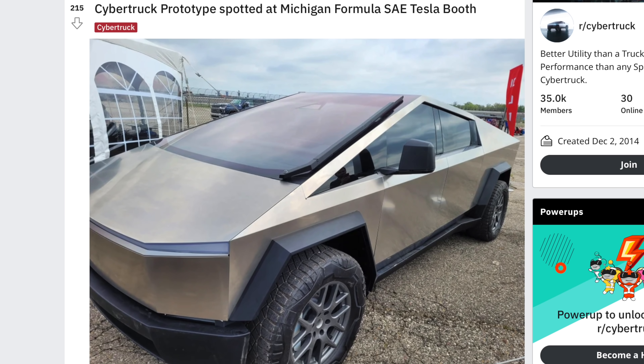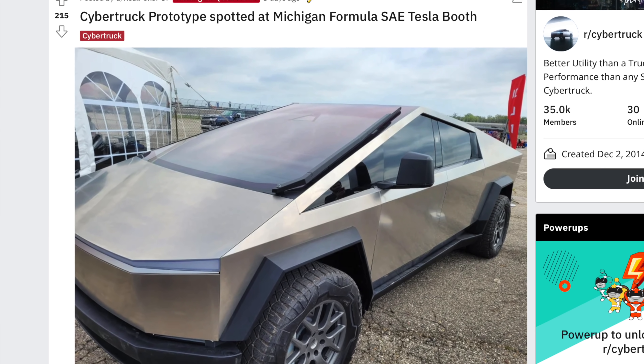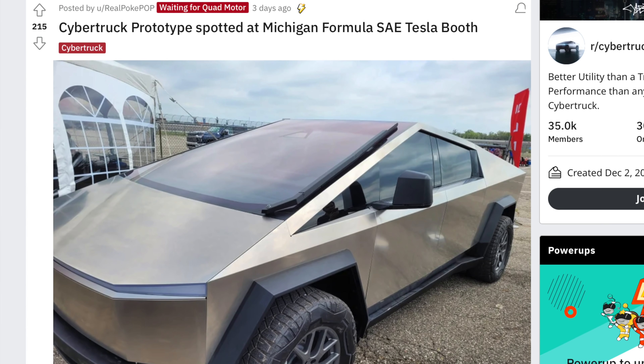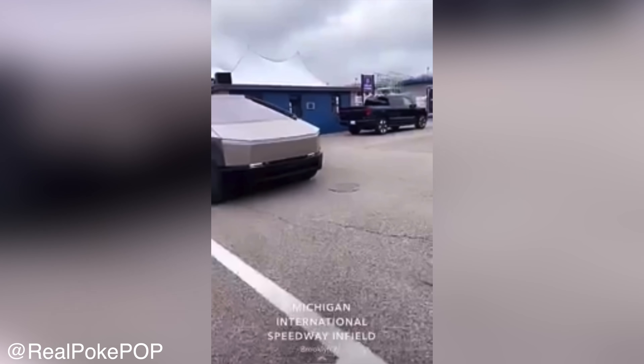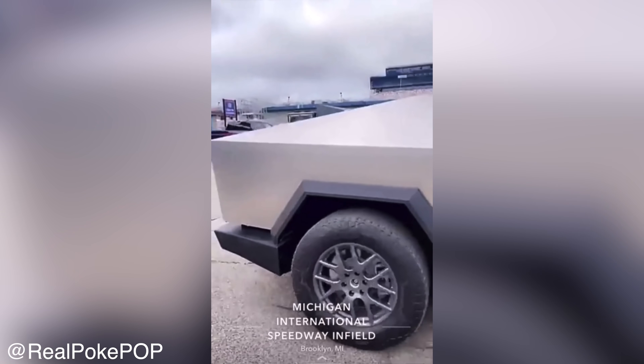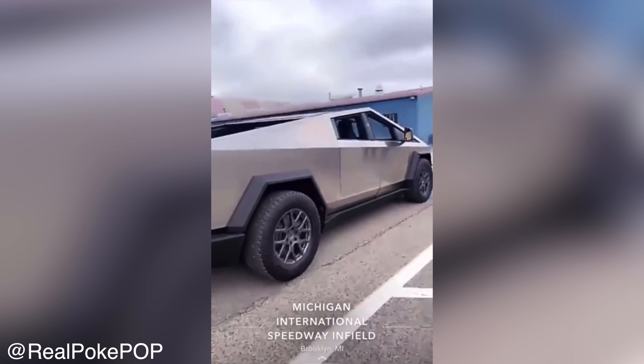without any warning or announcement, they brought the latest generation Cybertruck prototype out for everybody to look at and check out themselves. I don't believe it's just Elon visiting Michigan for some reason and bringing his truck around. Whoever seems to be in control of the prototypes may be doing their rounds around the country, kind of showing off the latest prototype to more and more people.